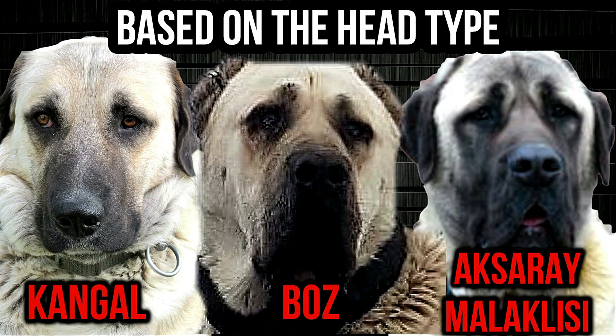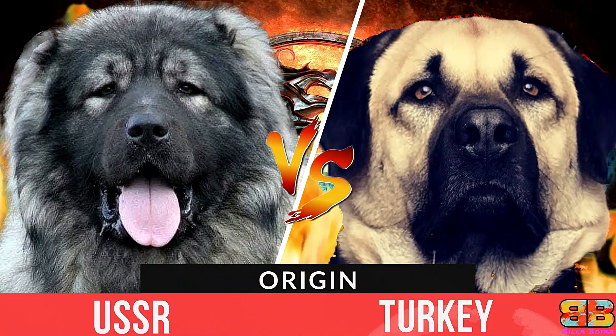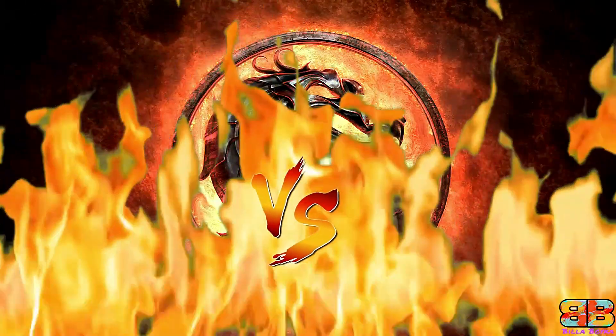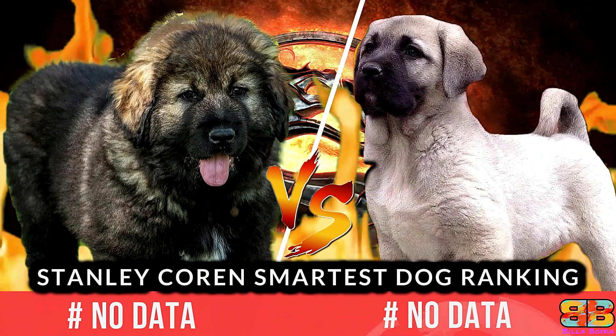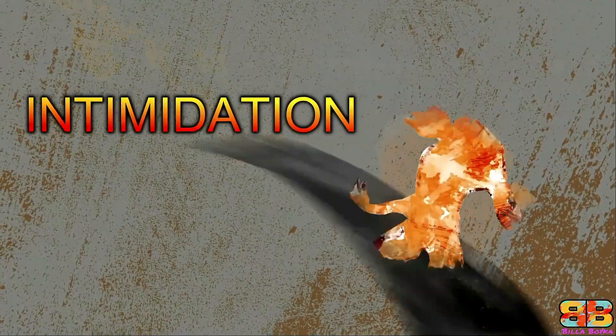To understand better, let's have a closer look with respect to the head type. We are pretty sure now you would have got a better idea in terms of what type of dog appears in this video. In the following video, if you are struggling to choose between a Caucasian Shepherd, also known as the Caucasian Ovcharka, and a Sivas Kangal also known as the Kangal Dog, we've compiled all the detailed information you need to help you make the best choice. So let's begin the fight — Intimidation Factor.